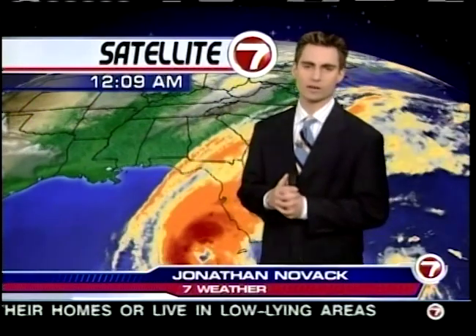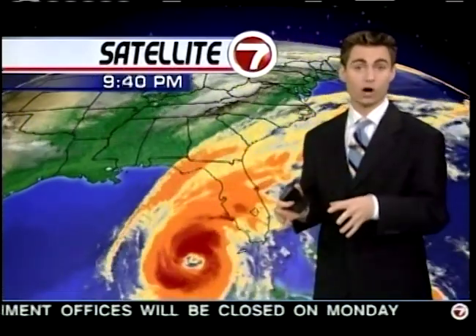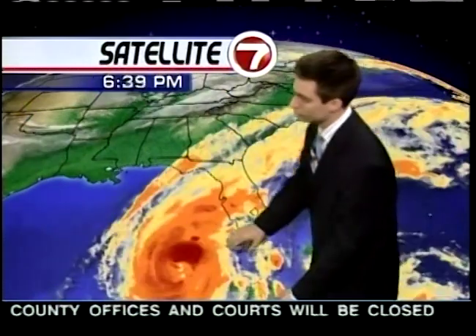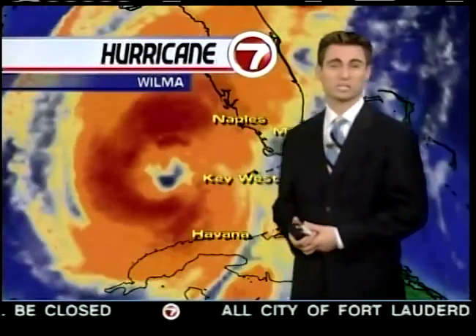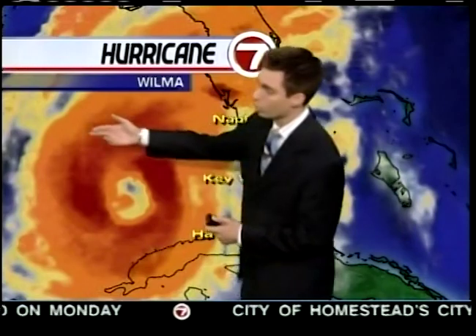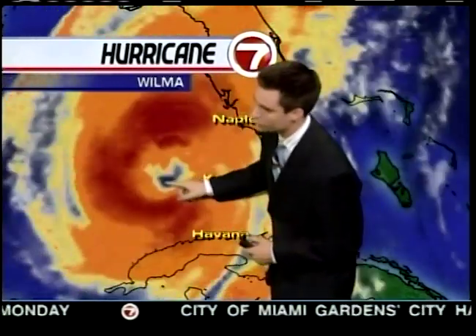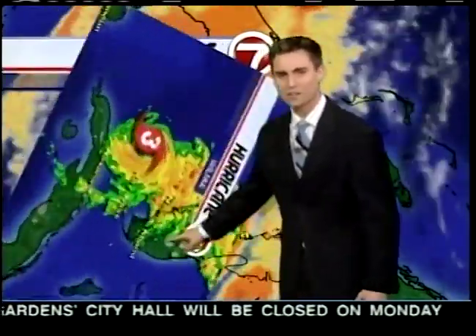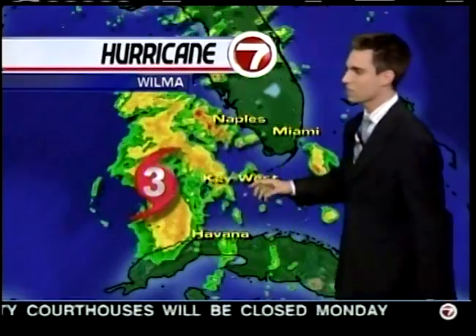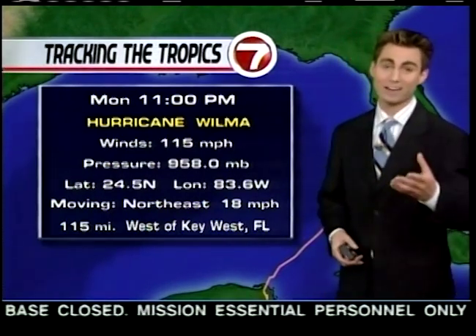Jonathan Novak returns to the Weather Center. The storm is moving at a good pace — good news because rainfall totals should be lower than what we saw with Katrina, and damaging winds will exit sooner. The eye of the storm is becoming a little more visible. It's been holding together its organization pretty much throughout its entire course from the Caribbean — a very well-organized storm. Wind shear we hoped would shear it apart hasn't helped much. You can see the ocean through the eye. Winds are 115 miles per hour near the eye — Category 3.